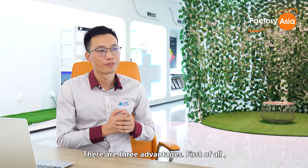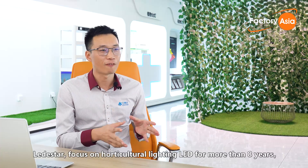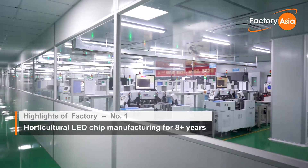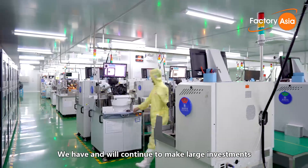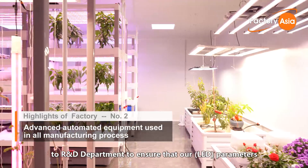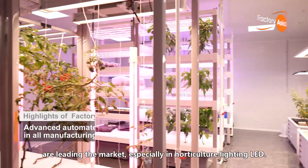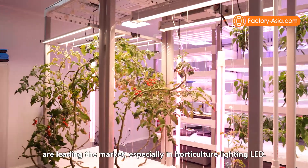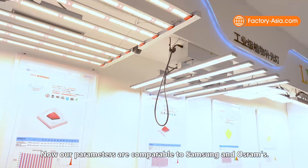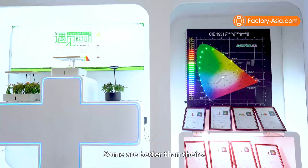There are three advantages. First of all, Leadstar has been focused on horticultural lighting LED for more than eight years. We have and will continue to make large investments in R&D to ensure our parameters are leading the market, especially in horticultural lighting LED. Our parameters are now comparable to Samsung and Osram — and some are better than theirs.